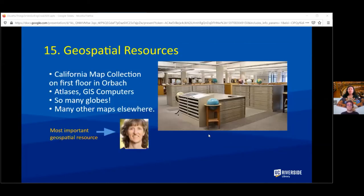If you do anything with geospatial — maps, space, or anything like that — check out our geospatial resources. We have a map collection on the first floor of Orbach with atlases, computers, maps, and so many globes. But the most important geospatial resource right now is Janet, our geospatial librarian, who can get things for you and help you find what you need.